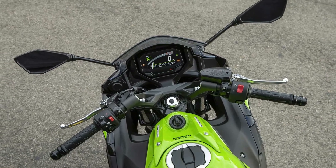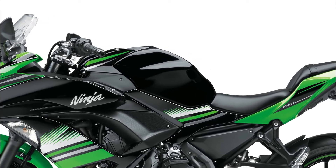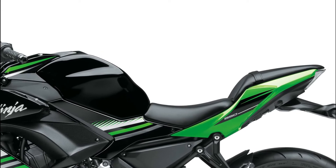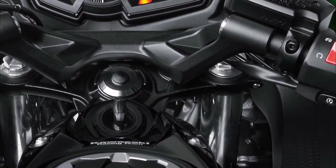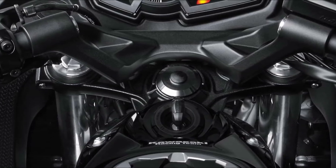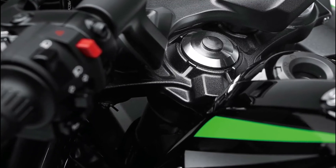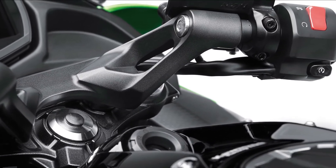The Ninja 650's fine-tuned rider triangle provides both control and comfort. The low 790mm seat height and overall design ensure it is easy to reach the ground. Separate raised handlebars mounted to the upper triple clamp put the rider in a good position for sport riding, with rubber mounting to reduce vibration through the grips. The stylish upper triple clamp features strength-reinforcing ribs on its upper surface.